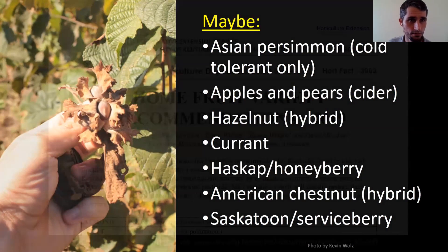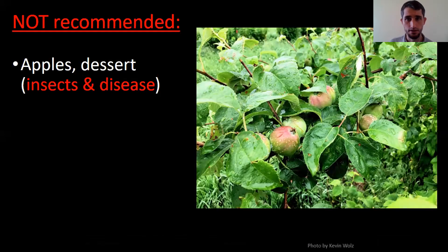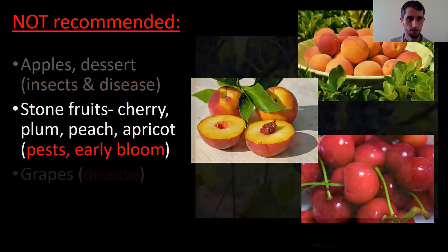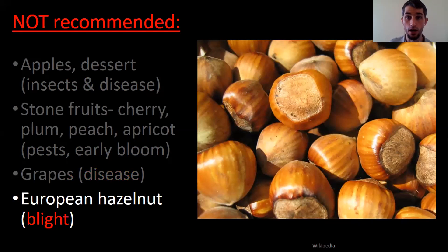UK variety recommendations are really good — they've got things that do well with minimal pesticide. Things I do not recommend: apples for dessert or fresh eating — it's just really hard to get a high-quality product under organic management here. I don't know of any organic apple orchards in Kentucky. Stone fruits — cherries, plums, peaches — all bloom early and you're likely to lose your crop, and they also tend to have pest problems. Grapes require tons of spraying for disease, especially wine grapes. European hazelnuts — these are the ones in most commercial production, but we have eastern filbert blight here and it just wipes them out.